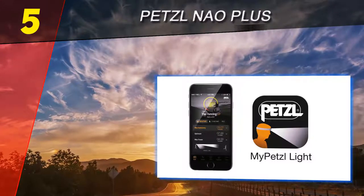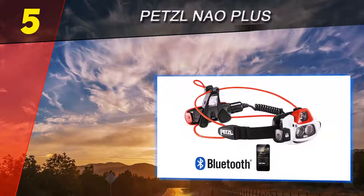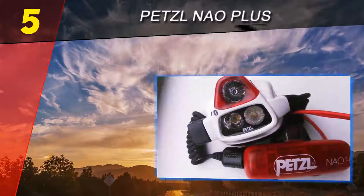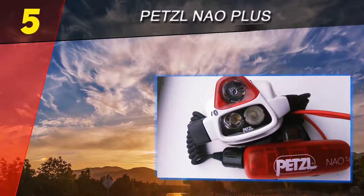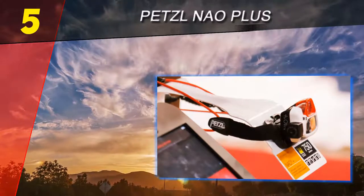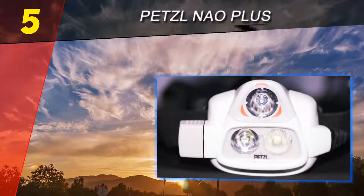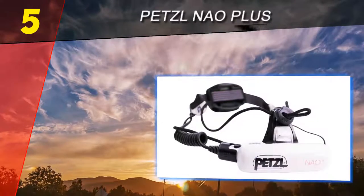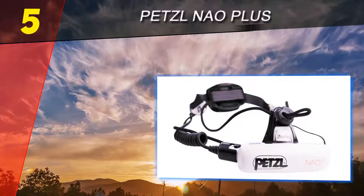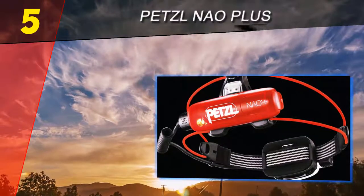Despite being one of the heaviest headlamps reviewed, it is still very comfortable. This is due to the batteries being placed at the back of the head, giving the headlamp a balanced feel. The batteries can also be detached and clipped onto the belt to lighten it further. A top strap ensures the lamp doesn't move around. Unfortunately, only rechargeable batteries can be used and their battery life is below average.